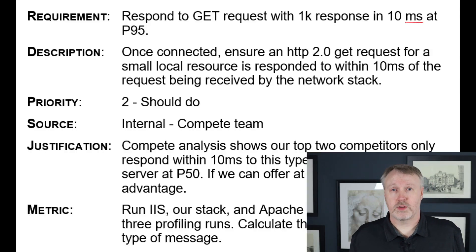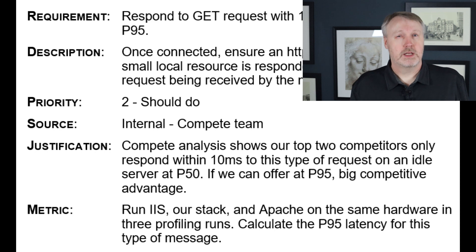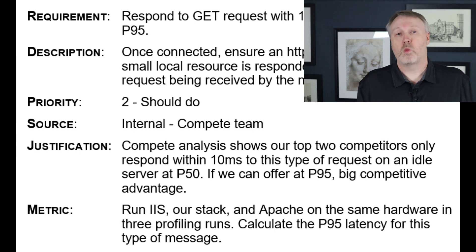Now, in this case, because it's a performance-based requirement, it's a number that we plucked out of air. We know we want to be faster, but there's nothing that says how much faster. So we set a lower priority for this requirement — a priority two, should do. The justification provides more information about how we arrived at this number: it's the result of a compete analysis showing how our top competitors behave, and we know we want to beat them. This is a line in the sand about how much we want to beat them by. The metric gives the scenario we're going to measure in — how many times it has to be run, how consistent those values are, and what we're measuring against. A much more attainable requirement that doesn't cover all the scope of the previous one, but is much more prioritizable.